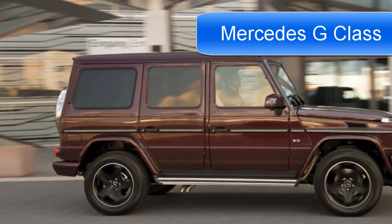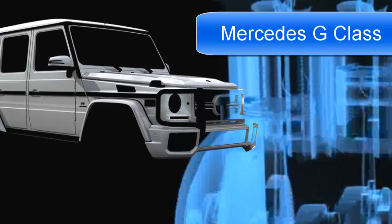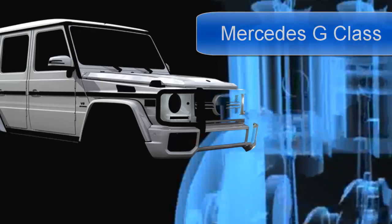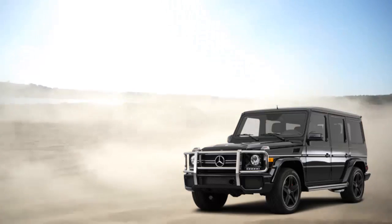2016 Mercedes-Benz G-Class. For almost every vehicle on the market, product cycles typically last six to eight years. At the end of that run, the vehicle gets a redesign with either a new or significantly improved structure. That's not the case for the Mercedes-Benz G-Class.